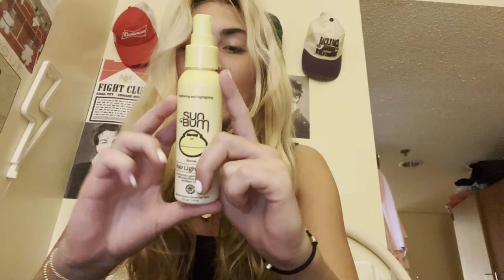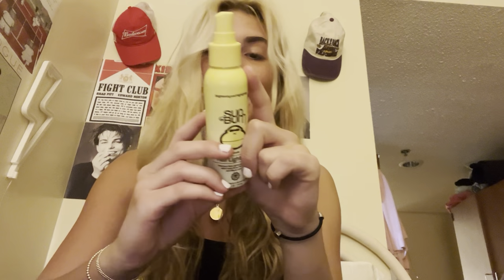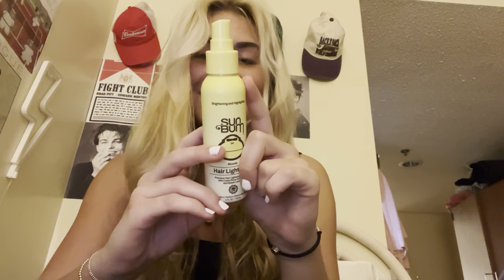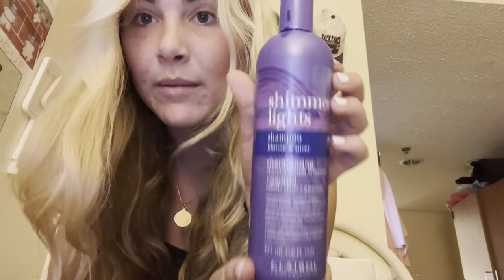This has all vegan ingredients, gluten-free, paraben-free, formaldehyde-free, and phthalate-free. I know, right? That is amazing. Sun Bum Hair Lightener and Shimmer Lights Purple Shampoo.